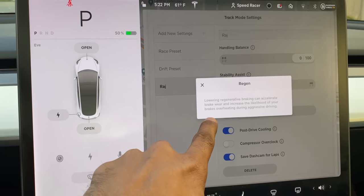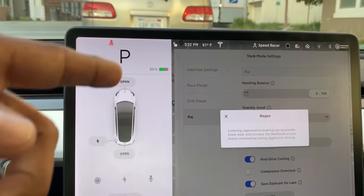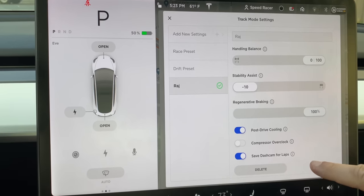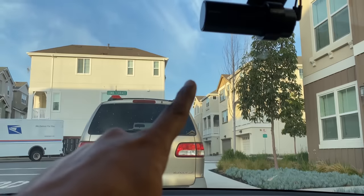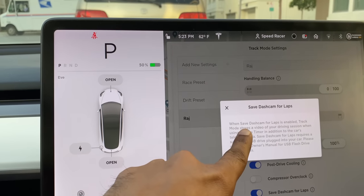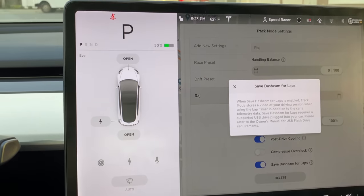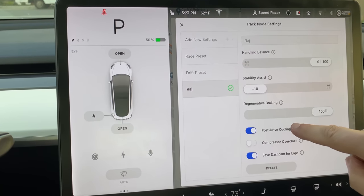You can even turn off regenerative braking completely. The warning notes it can accelerate brake wear and increase the likelihood of brakes overheating during aggressive driving — which is why Tesla's track package includes better brake fluid. The dash cam feature stores a video of your driving session when using the lap timer, along with the car's telemetry data. It requires a supported USB drive and will overlay that data on the video.